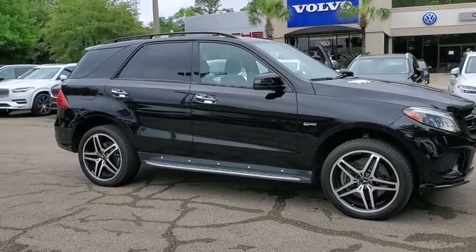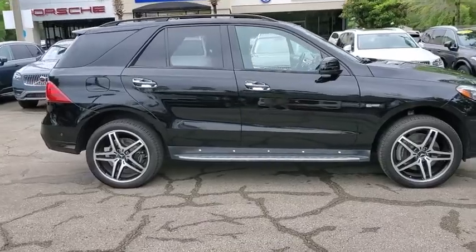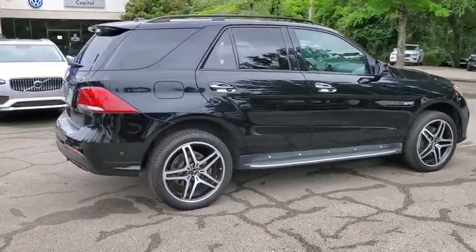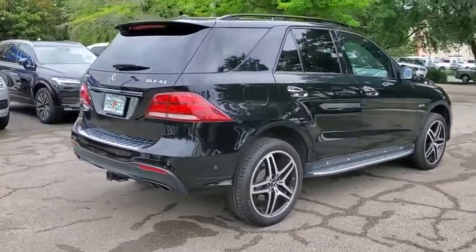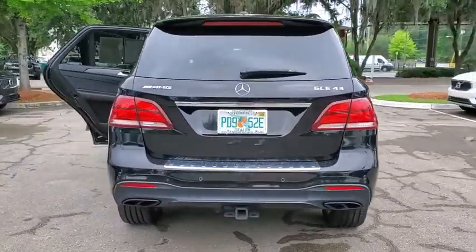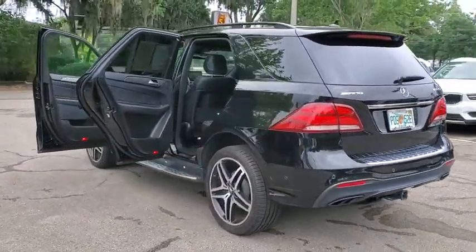Take a ride in the 2017 Mercedes GLE. The GLE comes with the full Mercedes luxury experience. It combines the sports sedan performance with SUV stability. It comes with beautiful, serene-looking interiors and a command system that is close by to access every setting under the sun.